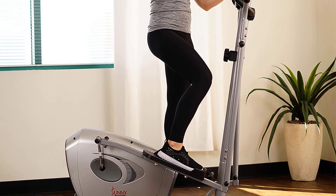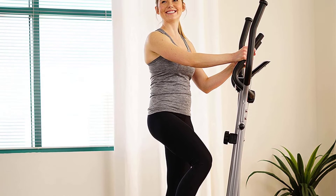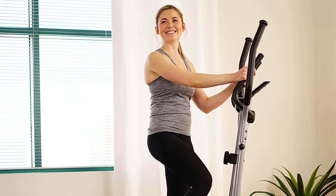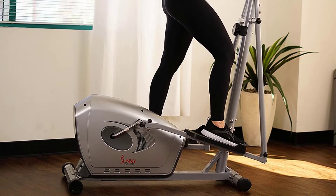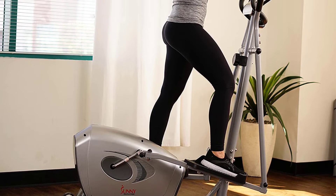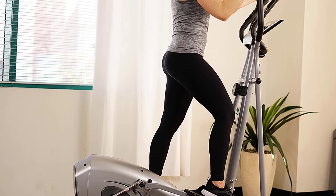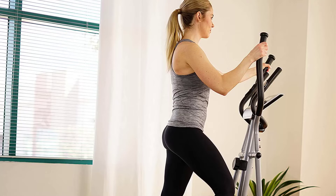Another compelling feature is that it comes from a well-known brand. Equipped with hand pulse sensors, it will be easy to get accurate heart rate readings. It also comes with built-in transport wheels that make it easy to move from one place to another. Due to its high-quality construction, this bike supports a maximum weight capacity of 220 pounds.